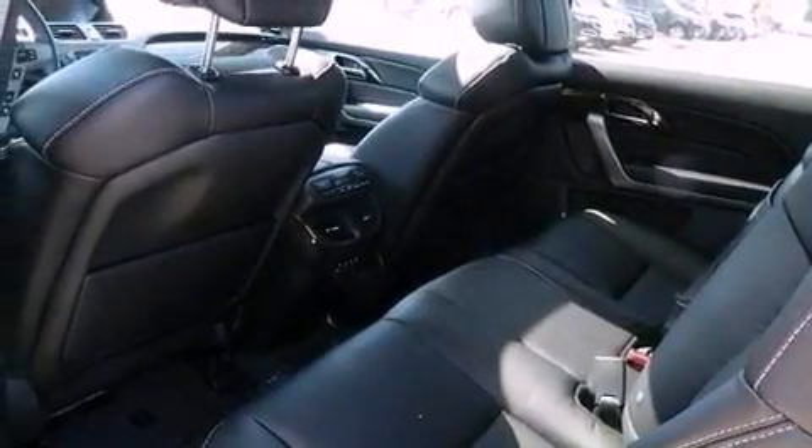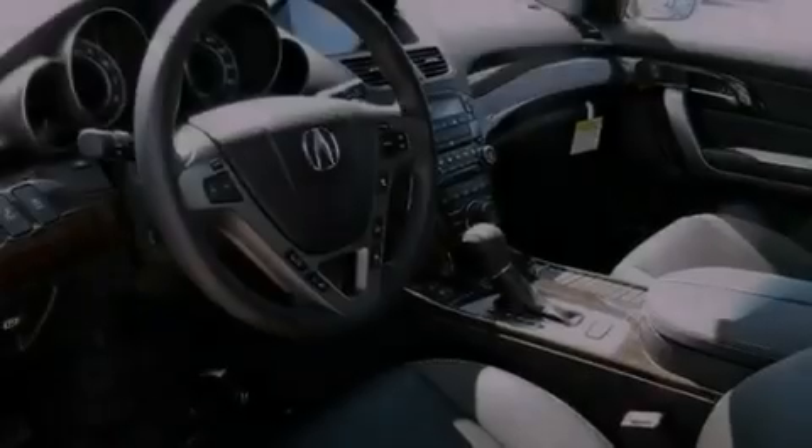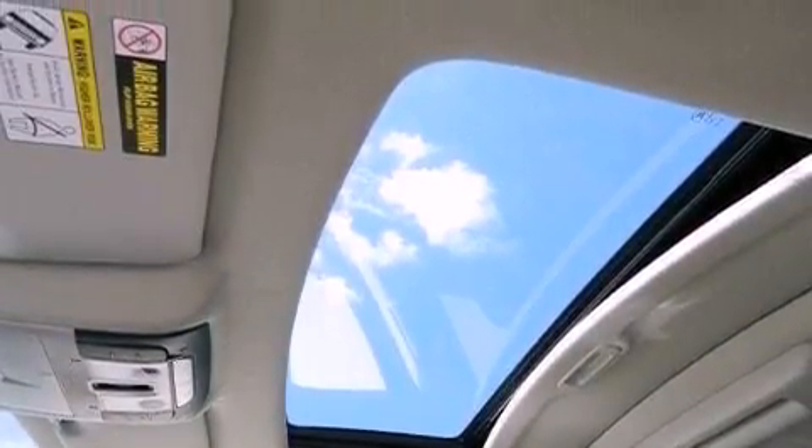Traction control and stability control systems, xenon headlights, hill start assist, XM satellite radio, and the navigation system will help you get from point A to point B on time.